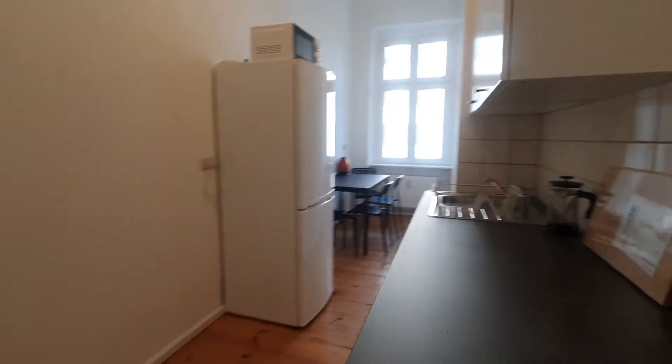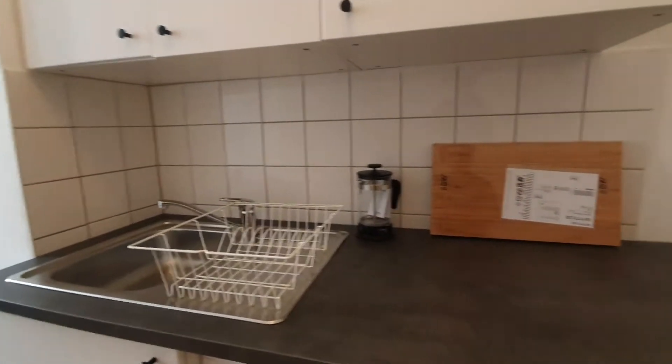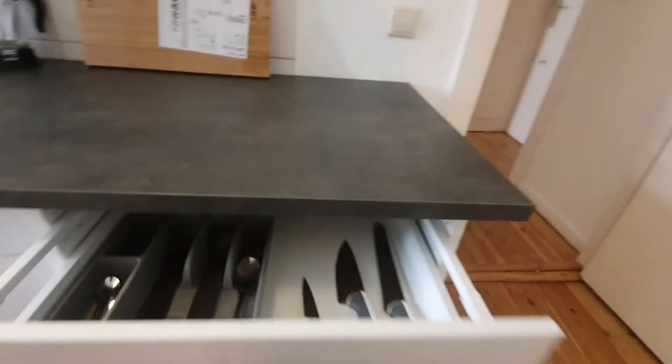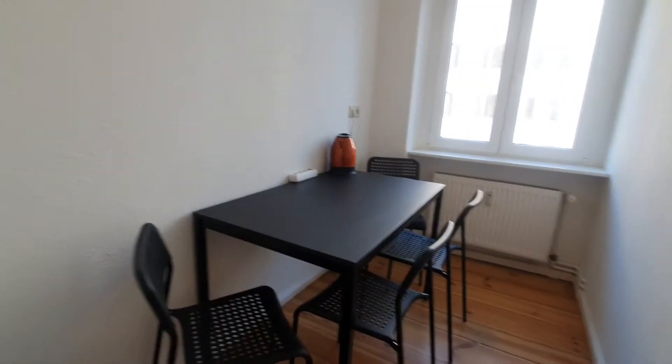Let's go to the kitchen. The kitchen is fully equipped — there is a washing machine, sink, cooker, oven and the stove. There is also a fridge and a dining table.